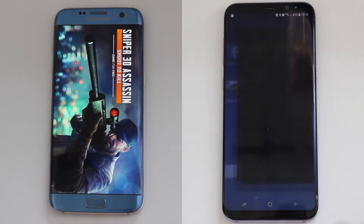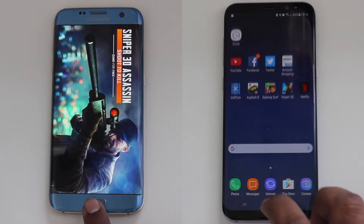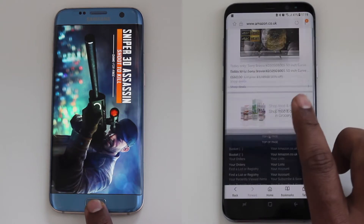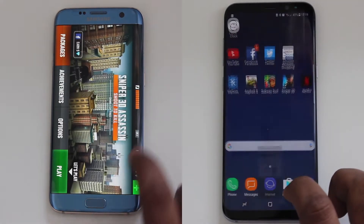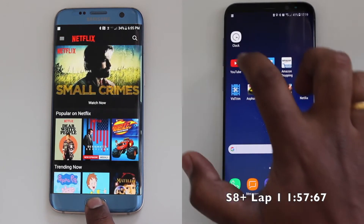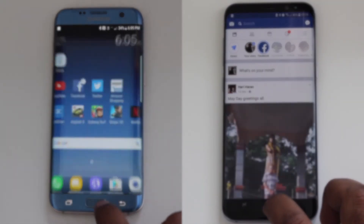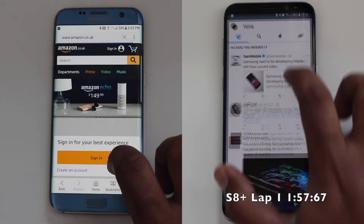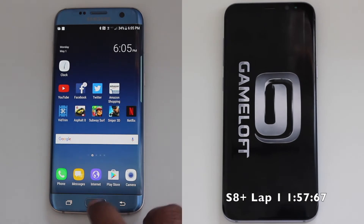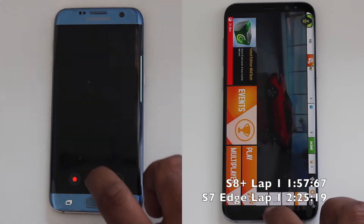The S8 Plus seems to have taken the lead in the game's round. The S8 Plus completes the first lap in 1 minute and 57 seconds. The S7 Edge completes the first lap in 2 minutes and 25 seconds.